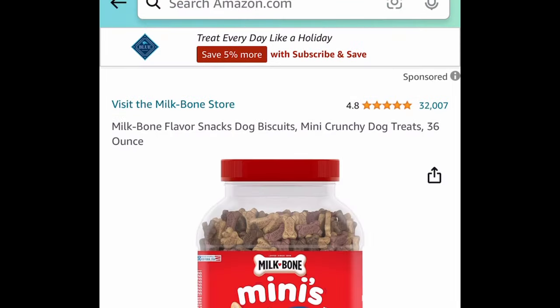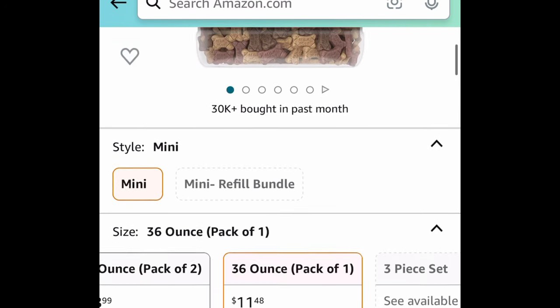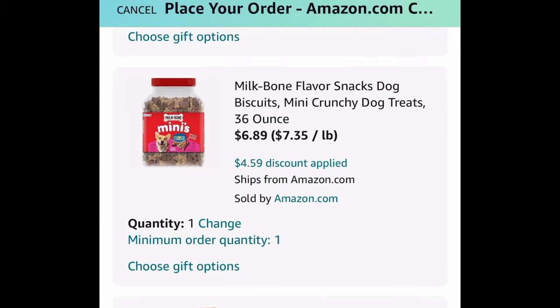Next one: pet food! We have the Milk Bone flavored doggy biscuit treats — this is a 36-ounce bag. Clip that coupon right there and you can get it for $6.89.